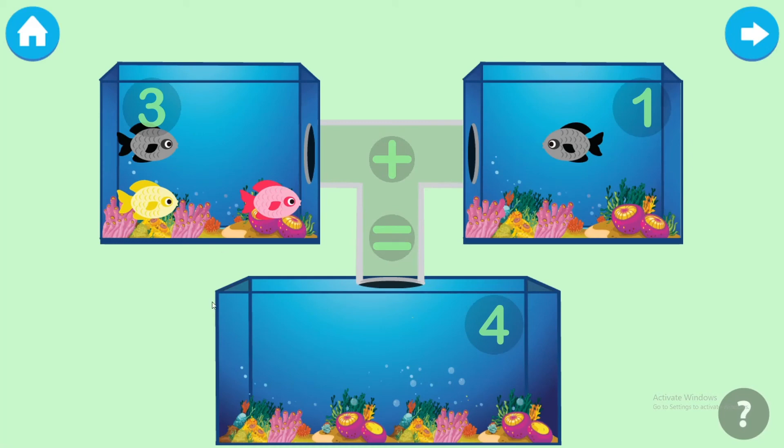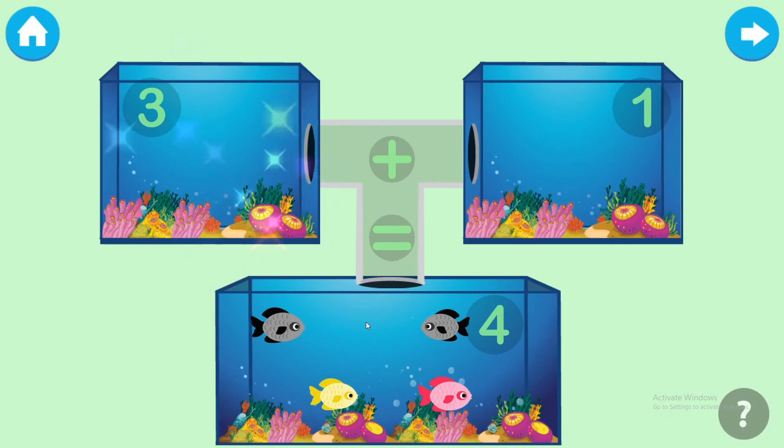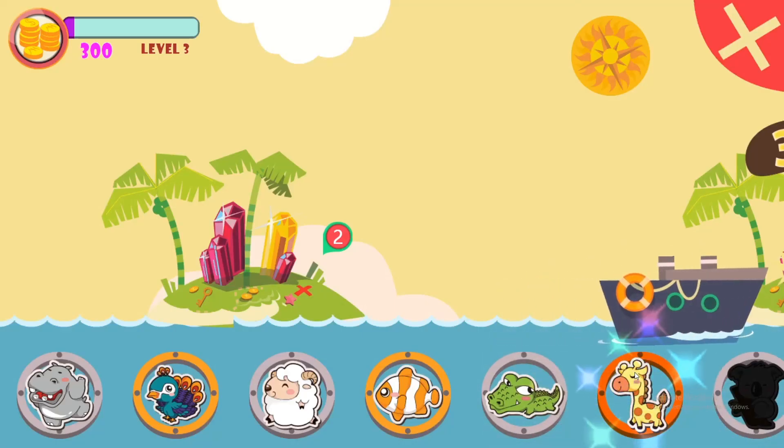Add the fishes to the jar to find the sum. One, two, three, four. Excellent! Please choose your reward.